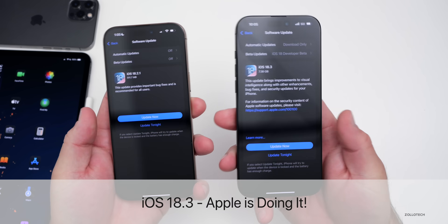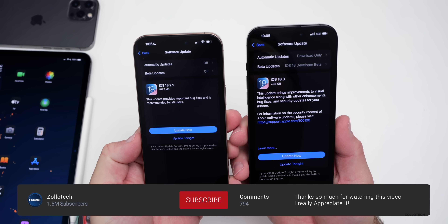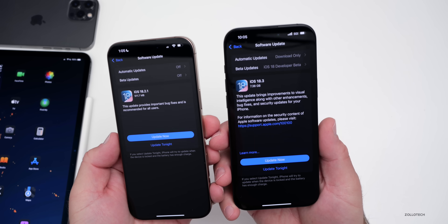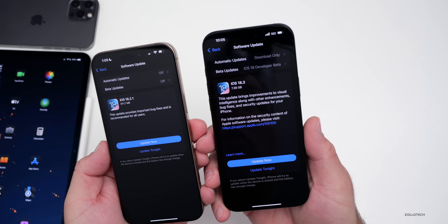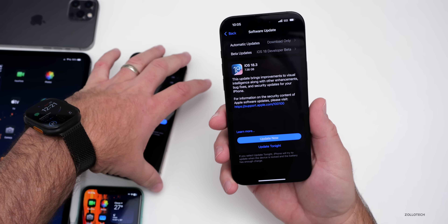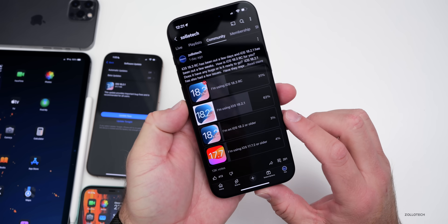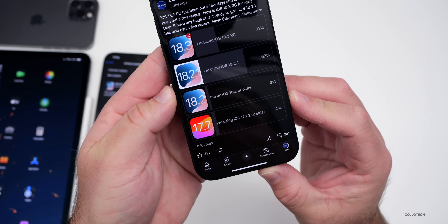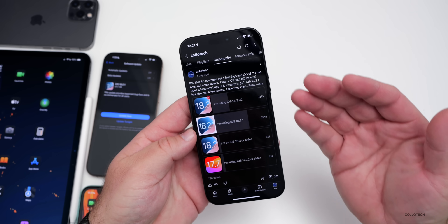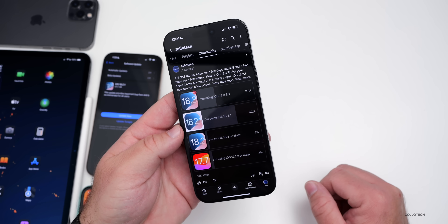Hi everyone, Aaron here for Zollotech. iOS 18.3 RC has been out for a few days and iOS 18.2.1 has been out for a few weeks. There's more to talk about regarding what's new in iOS 18.3 RC — features, whether it's ready, and the overall experience — not just my experience but yours, based on a YouTube community poll with over 13,000 votes and 200 comments.